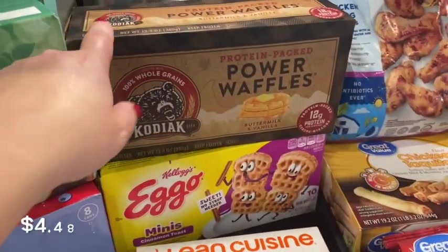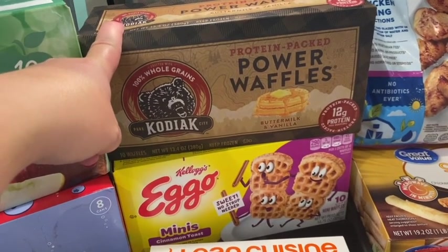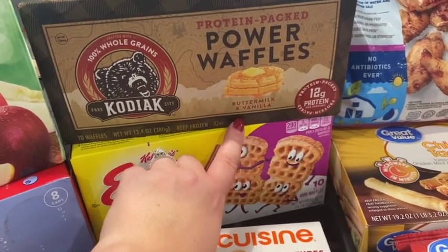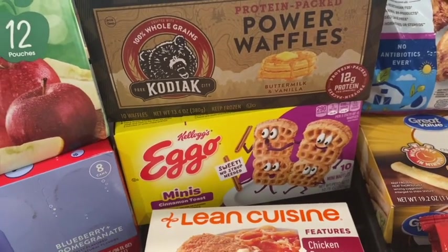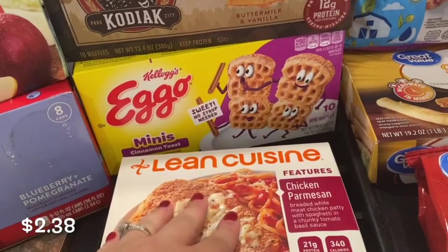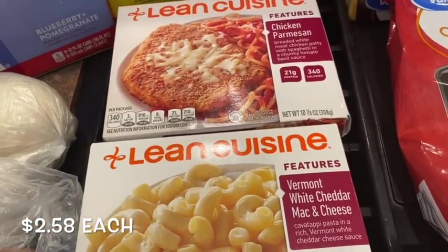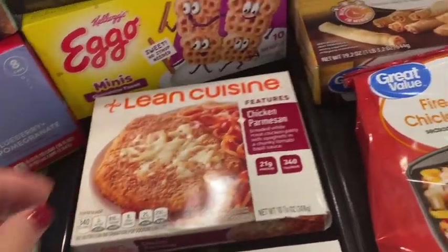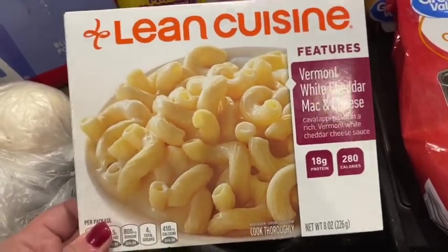I wanted to get some more of these Kodiak protein waffles because I got those a couple of weeks ago and really enjoyed them — great flavor, you can taste the vanilla, and I love that they have so much protein. It keeps you from being as hungry throughout the day. I also got Eggo minis in cinnamon flavor for the kids. And then I got two Lean Cuisines for myself for lunch this week: chicken parmesan, which is really good, and Vermont white cheddar mac and cheese, which is also very good.